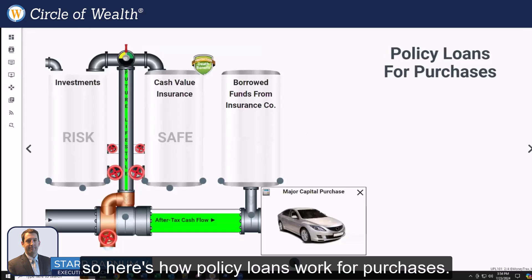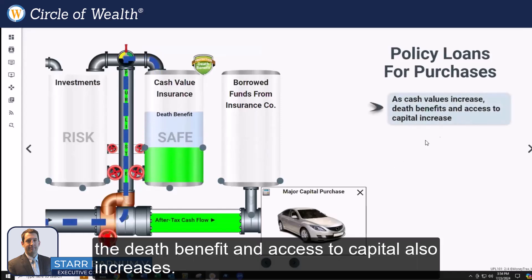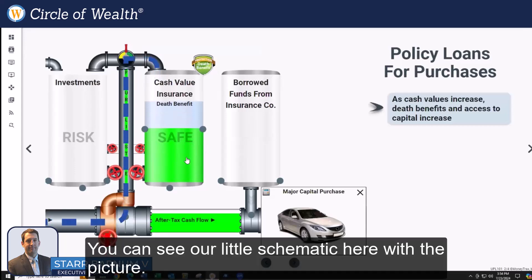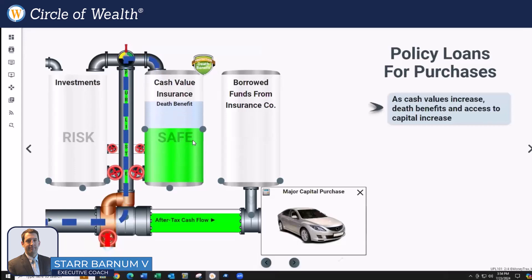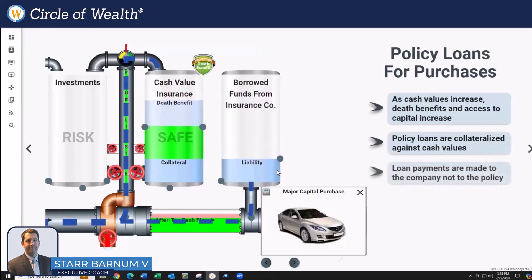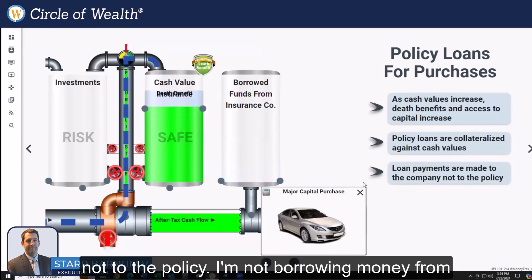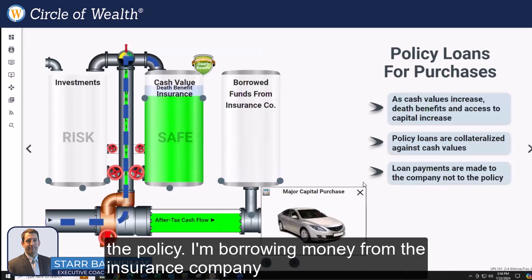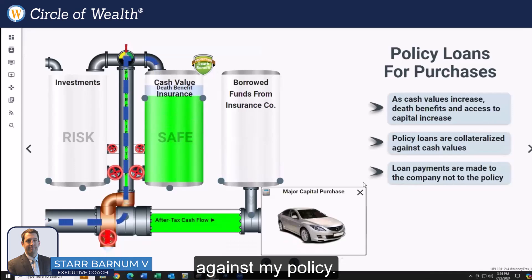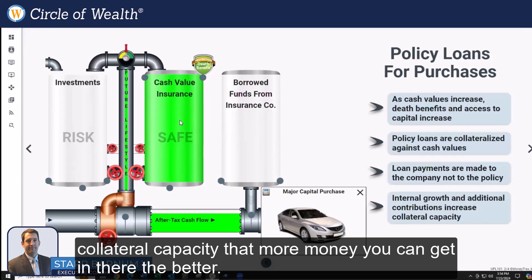Here's how policy loans work for purchases. As the cash value increases, the death benefit and access to capital also increase, as you can see in the schematic. The policy loans are collateralized against the cash values. The loan payments are then made to the company, not to the policy. I'm not borrowing money from the policy — I'm borrowing money from the insurance company against my policy. The internal growth and additional contributions increase that collateral capacity. The more money you can get in there, the better.